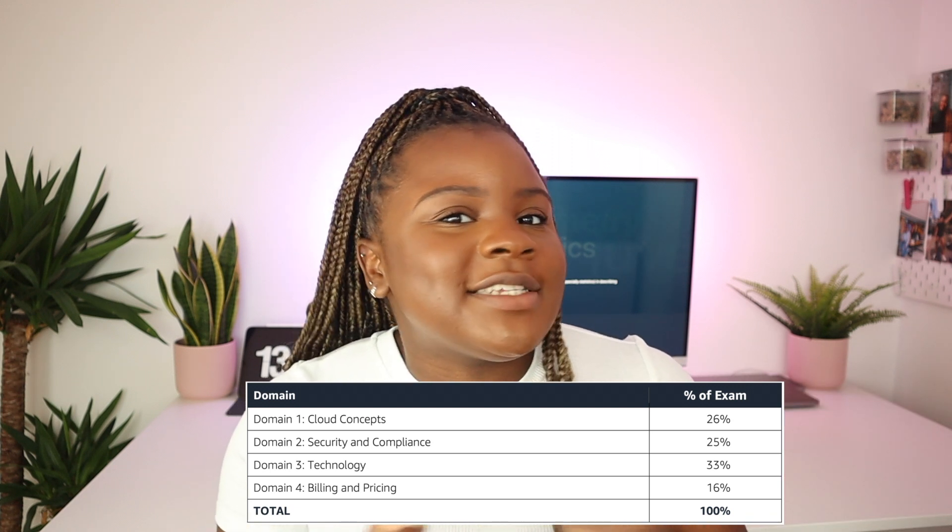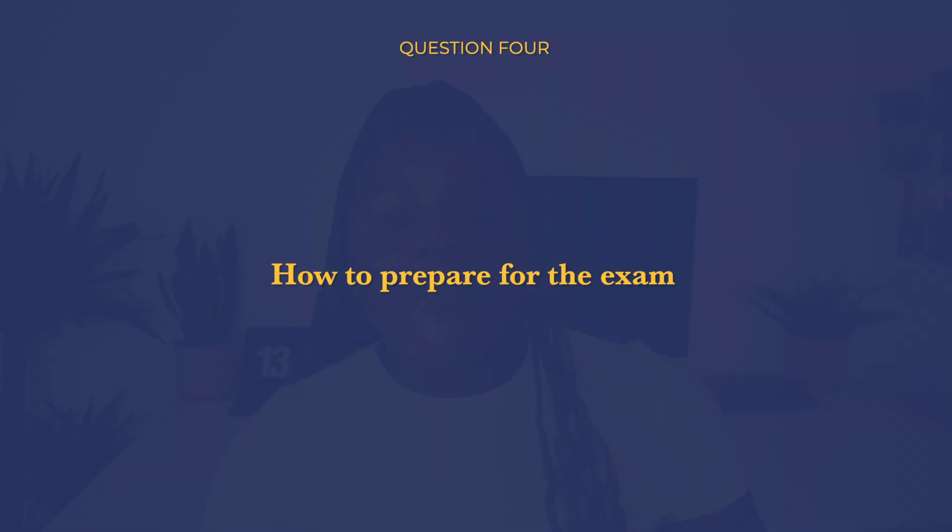The fourth domain is Billing and Pricing — how Amazon bills its customers and how you can take charge of your costs.